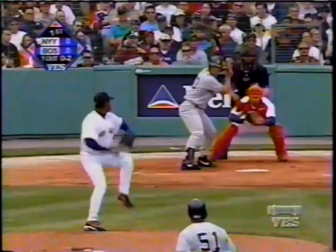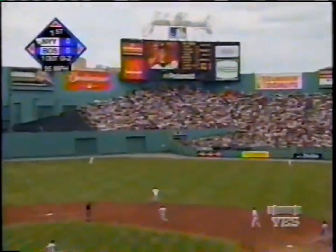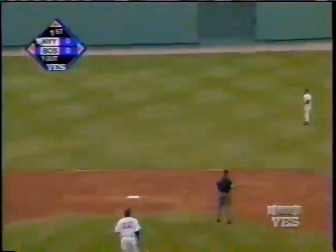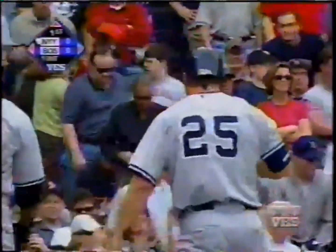Top of the first inning — and the pitch is swung on and driven deep to right center field. Nixon and Damon on the run, both diving — Damon dives, it's off his glove and rolls into the triangle. That will clear the bases. Jeter scores, Brosius scores, Giambi scores, and Posada's at third with a bases-clearing triple. The Yankees have three runs on the board.